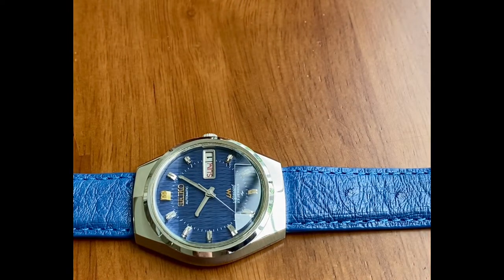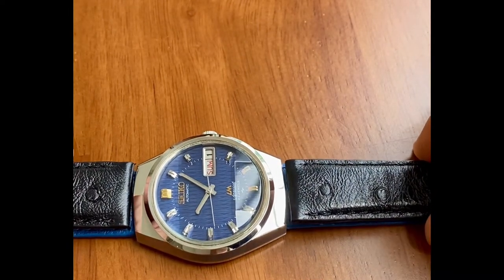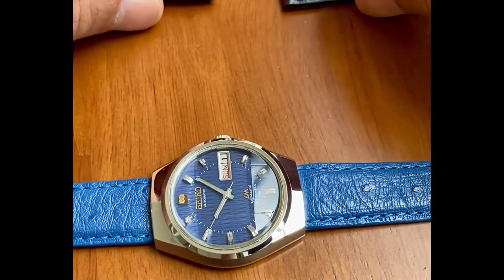Check out this black strap against that beautiful blue dial. Just look how that blue pops off of there. It just has a feel of luxury with the blue on black.